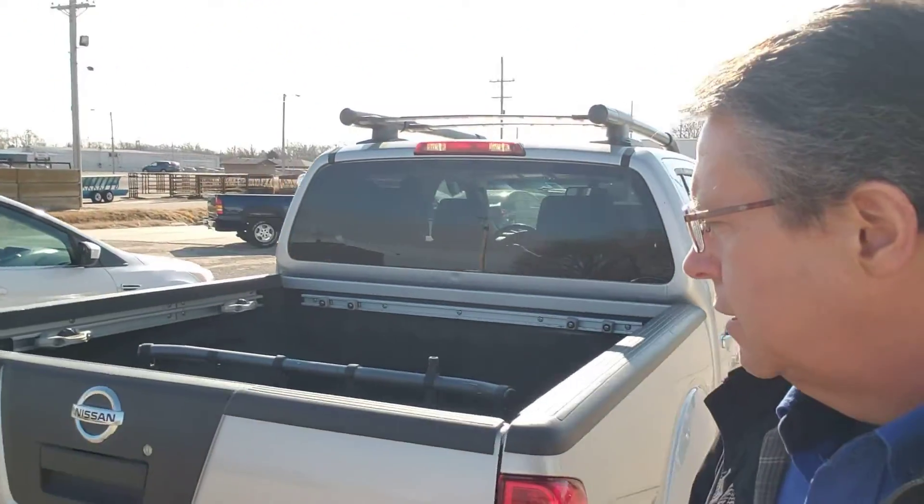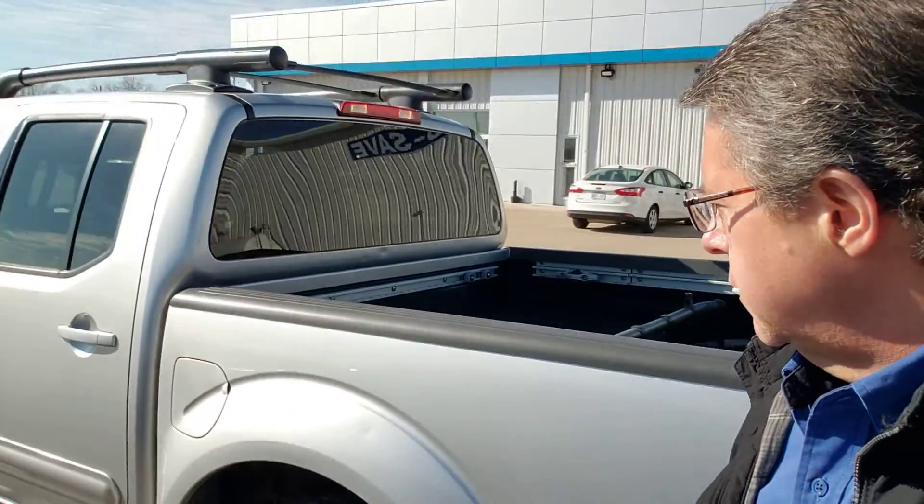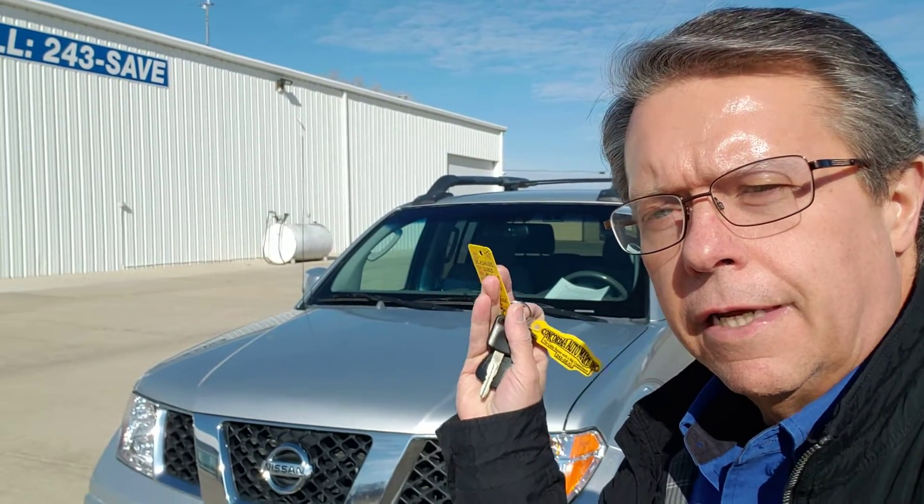So this is what I need you to do. If you're interested in this truck, give me a shout here at Concordia Chevy Buick — 785-243-8656. That's my cell phone number, you can reach me directly. If you want a good truck, a small one, four-wheel drive, here it is. 785-243-8656 or 785-243-SAVE. Ask me about my little 2005 Nissan Frontier LE four-wheel drive truck. Take care and as always, have a great day.